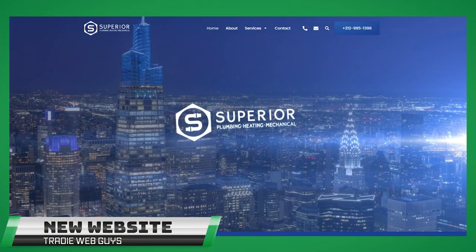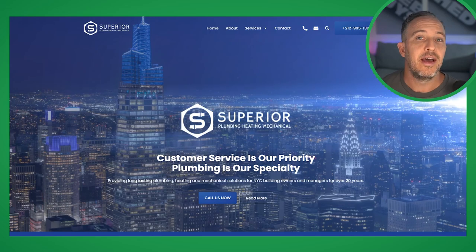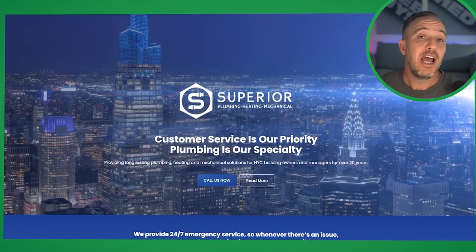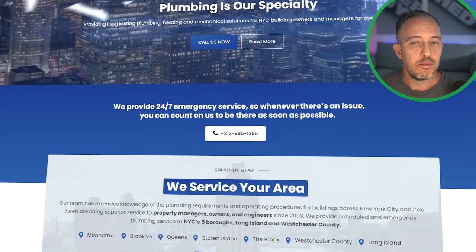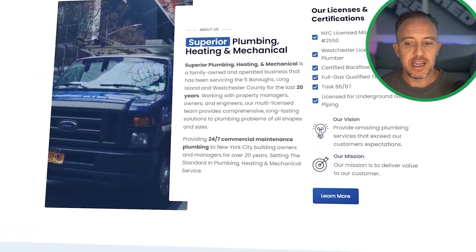You'll notice here we pay a lot of attention to the references of New York City — we want people to understand that they are a New York City business. And as we scroll down here, you'll see there are constant reminders and reflections of the area of New York and specifically the area they are in.